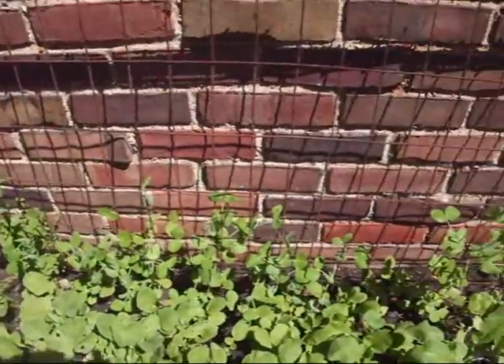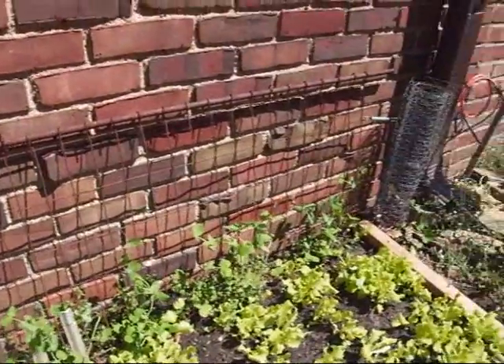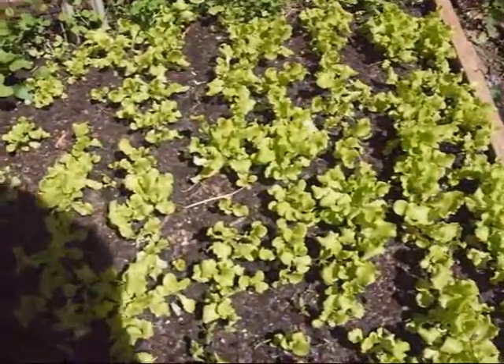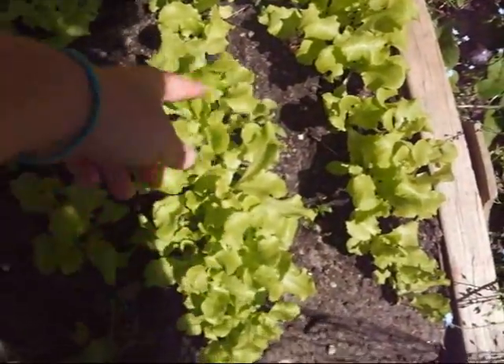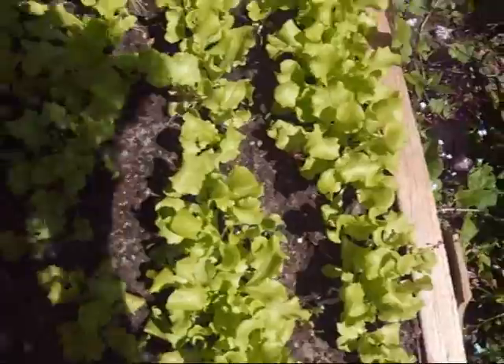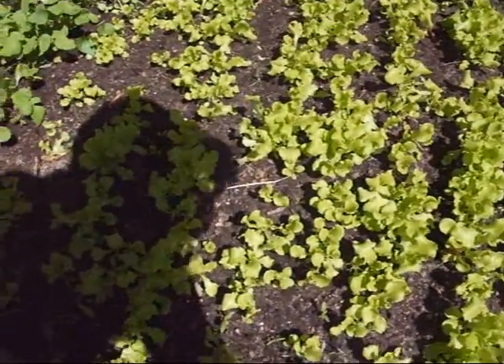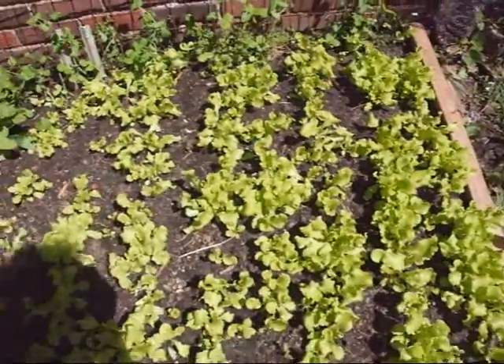Back there we have our peas — they are growing great, climbing up their little trellis that we made for them. Here are the lettuce — these are Black Seeded Simpson lettuce, and as you can see they're growing nice little lettuce heads. They're kind of wrapping around themselves and they do need to be thinned out, but we figure we'll just let them grow. When the time comes to pick, we'll eat a bunch in a nice big salad.